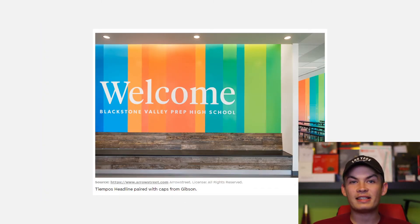You'll also see that the Blackstone Valley Prep High School text is in Gibson and it just works really well as bold and readable text. So if you're looking for an everyday font that's going to work well on a lot of things, look no further than Gibson.